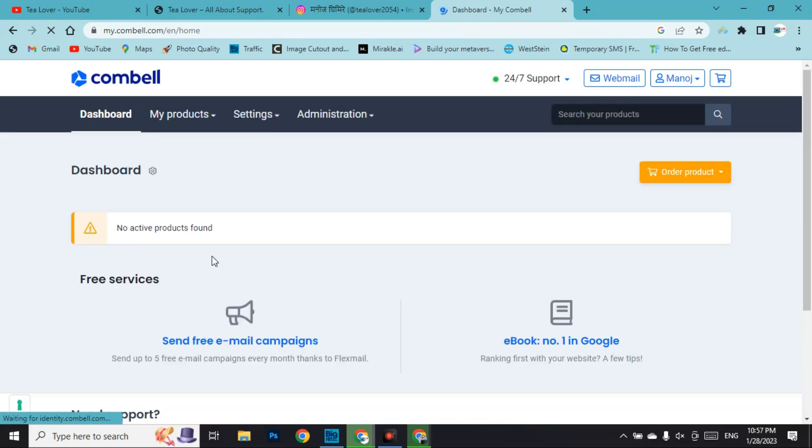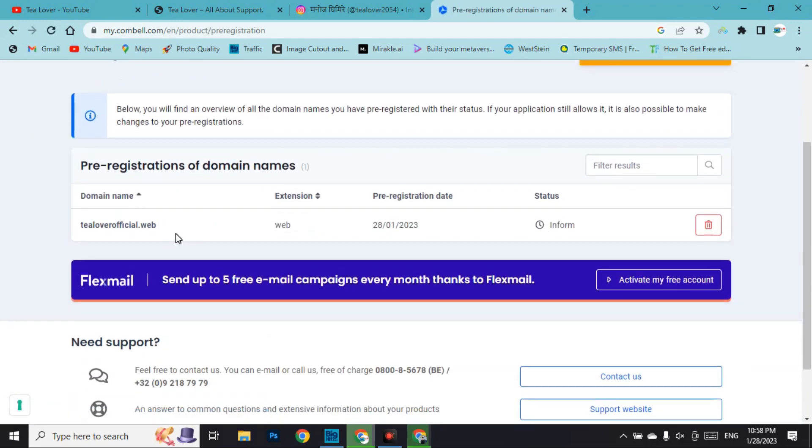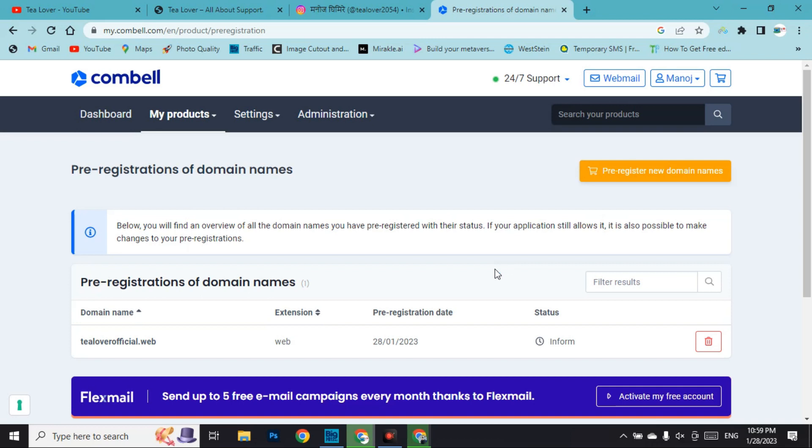You are now in the Combell dashboard. Go to 'my products' and you will find the pre-registration of your domain name. Clicking on it shows your domain with the .web extension and the pre-registration date. You will be informed by email when this domain becomes available. When it is available, you can get it for free — it may take one or two months.